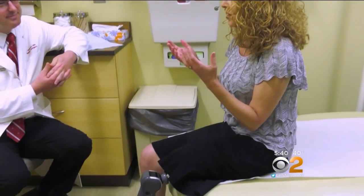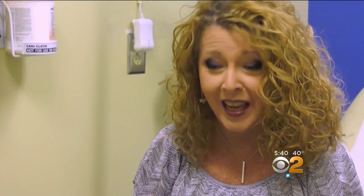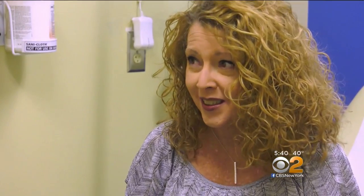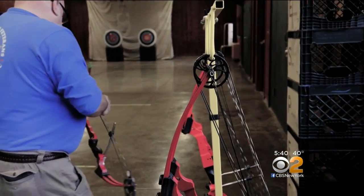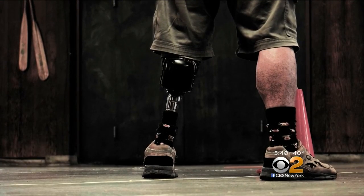When TMR was performed at the time of amputation, researchers found that only 13% of patients reported pain six months later. But TMR can also be performed on patients like Robert, who have waited years for relief. When I woke up, the pain was gone.